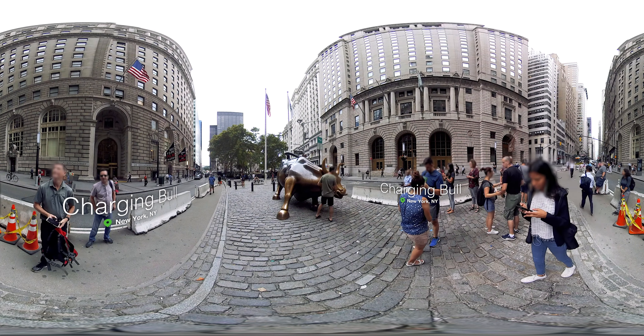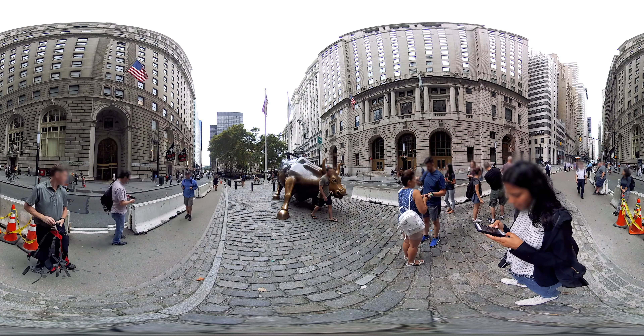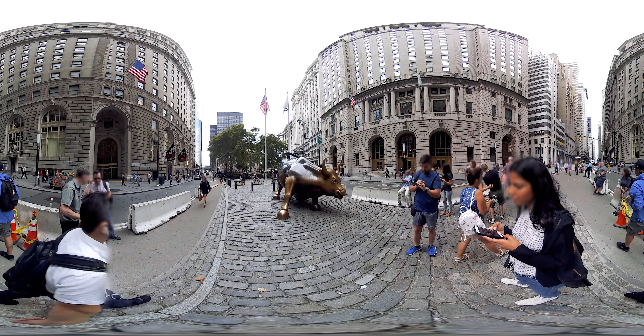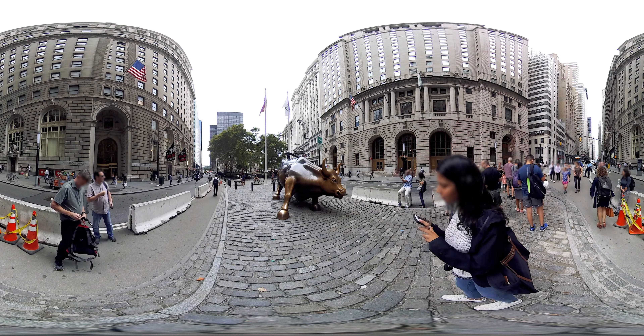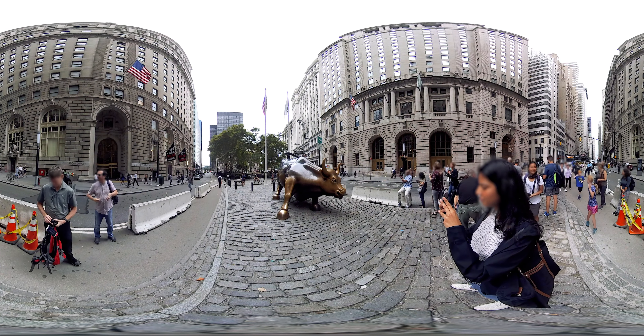Around the corner from Wall Street is the Charging Bull. After the stock market crash of 1987, this statue was installed as guerrilla art. Symbolizing the strength and power of the American people, the sculptor left this unexpected gift beneath a Christmas tree in front of the New York Stock Exchange.